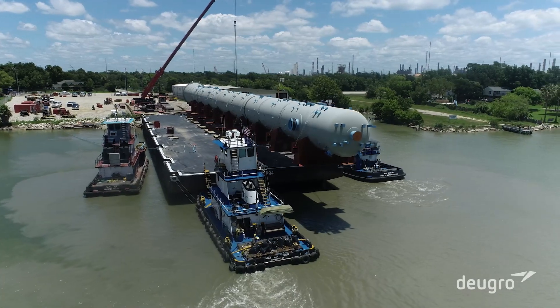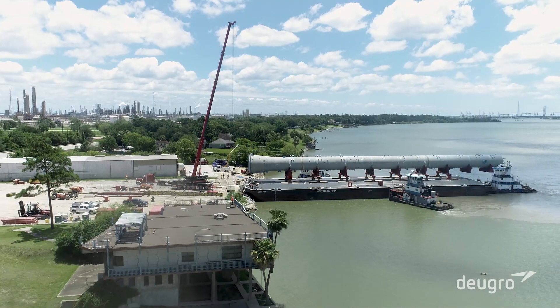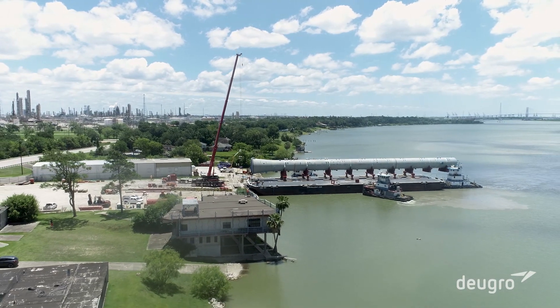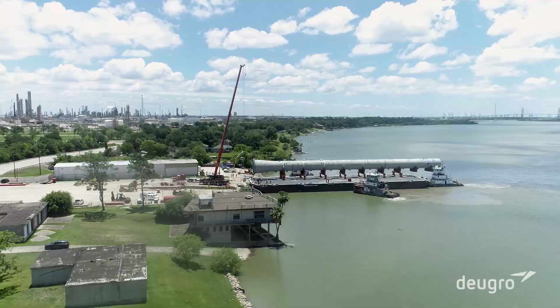Doig Rowe is an industry leader in turnkey project logistics for clients all over the world. We combine our best minds to define logistics and deliver safety. Please visit doigrowe.com and follow us on YouTube.